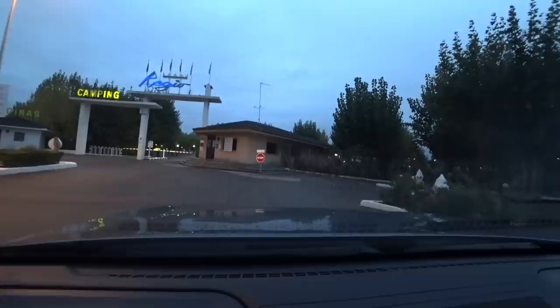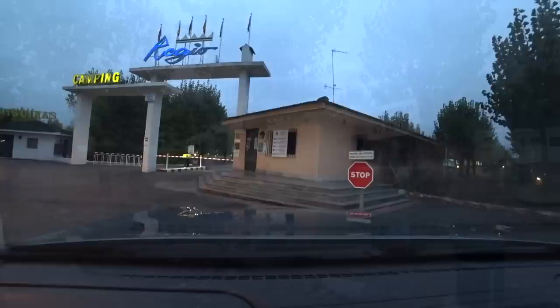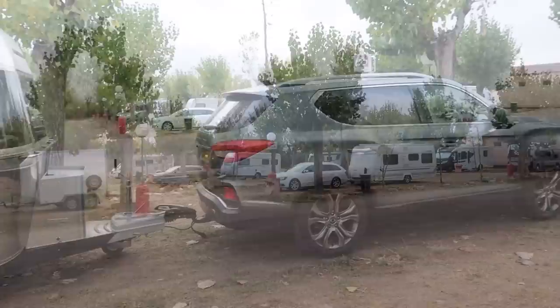The campsite is fine. I have to say it's a little bit unloved — it was looking a bit tired, it was clean, the toilets are okay. It's fine for a visit to the town of Salamanca, or as we were doing, it was great for an overnight stop.